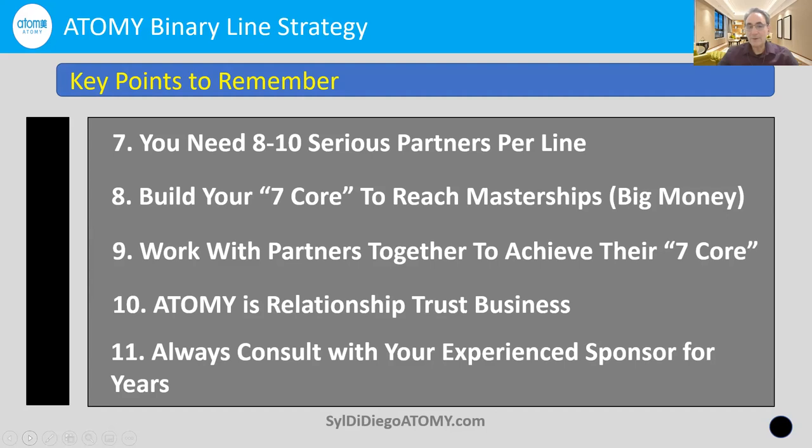Finally, number eleven: always consult with your experienced sponsor, and do so for many years. At every step of the success ladder — moving from consumer to sales master, auto sales master, making two to four thousand a month, all the way up to $100,000 a month, which is $1.2 million a year — at every level there are know-how, case studies, and insights from people who've gone before you. We have mentors and teachers who know a bit more, who've made more mistakes, and who want us to learn from those mistakes as well as our own.